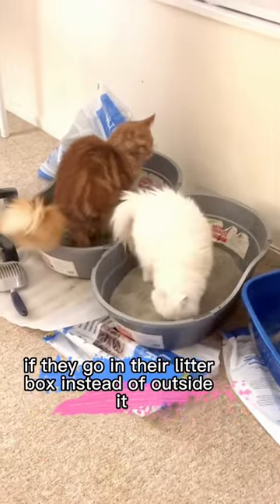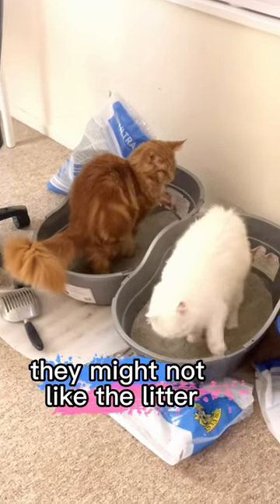If they go in their litter box instead of outside it. Going outside the litter box is a sign they might not like the litter.